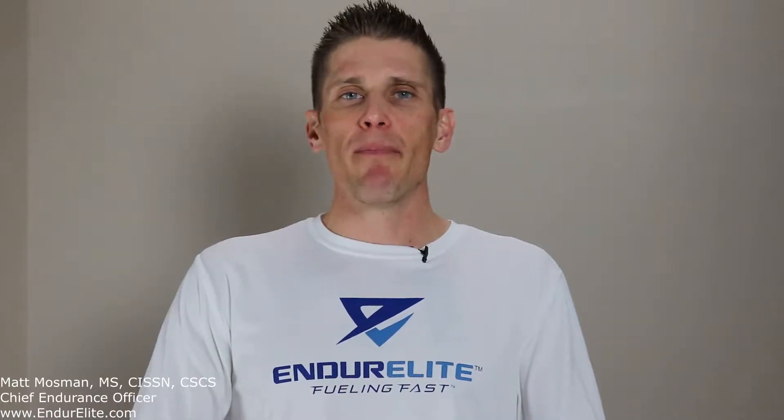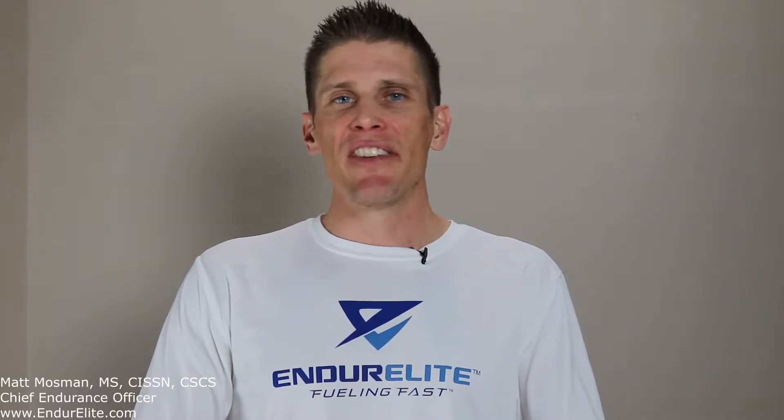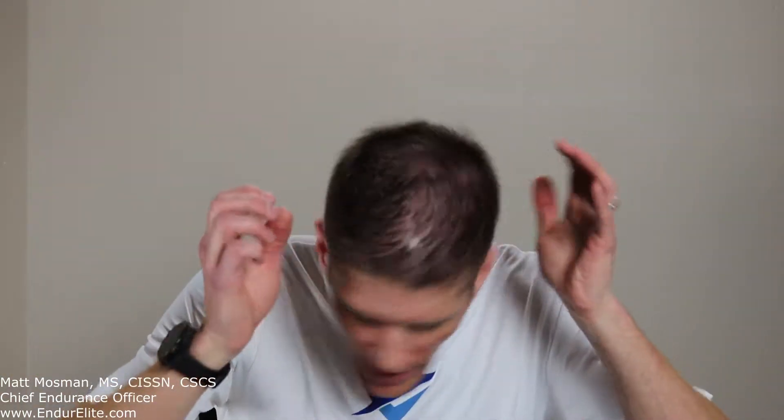Good afternoon endurance friends. Matt Mossman, the endurance guru over at Enduralite, coming at you today with a fresh new haircut, a finely primped unibrow, a whole lot of sexy, and today's endurance fast fact.